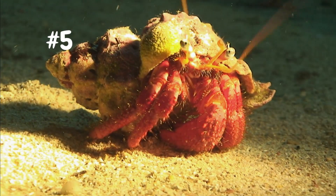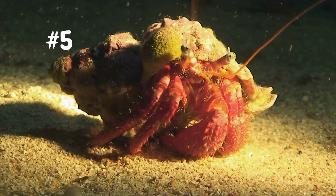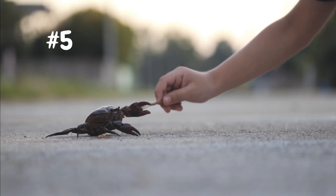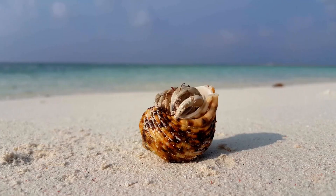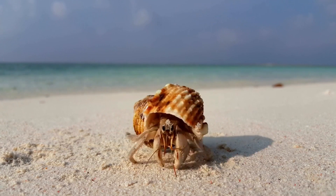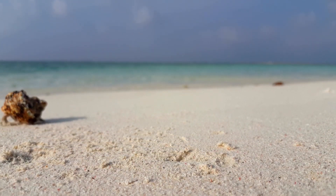Coming in at number five, we have Hermit Crabs. These little guys are not only low-maintenance, but they enjoy being handled. They're easy to take care of and can be trained to do tricks, which makes them a great choice for families with children. They're also great for people who are new to pet ownership or don't have a lot of time to devote to taking care of a pet.